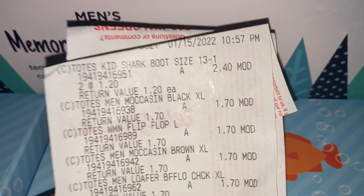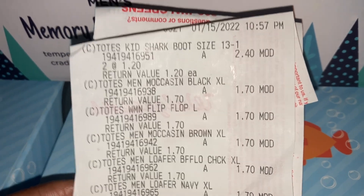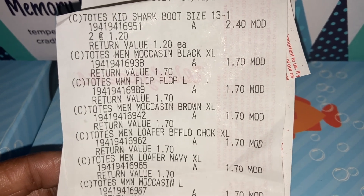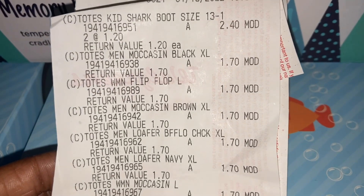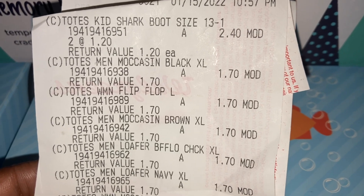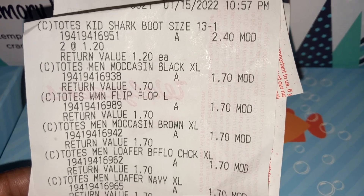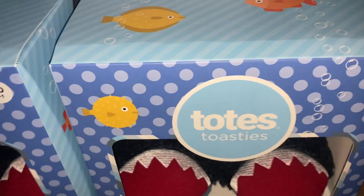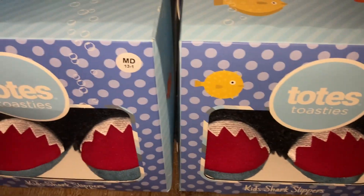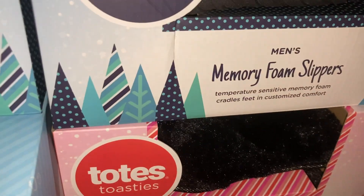Here's my receipt. This was on January 15th, 2022 — I checked out at 10:57 PM. Everywhere you see 'MOD' that means they modified the price. The first two it says 'Totes Kid Shark Boot Size 13 to 1' — two at a dollar twenty cents, so that's why you see $2.40. She rung up both of these shark slippers at a dollar twenty each.